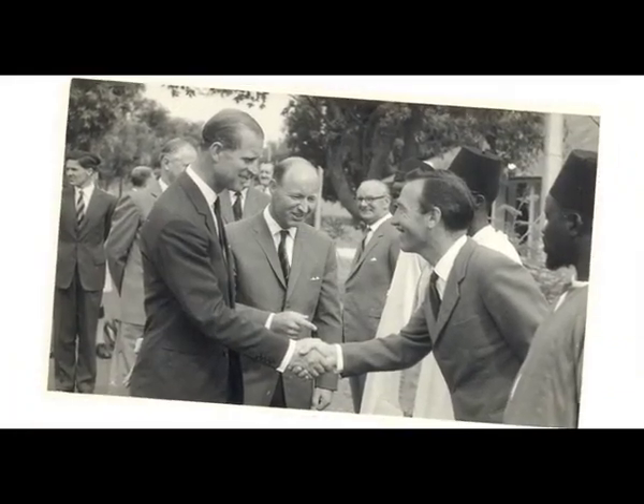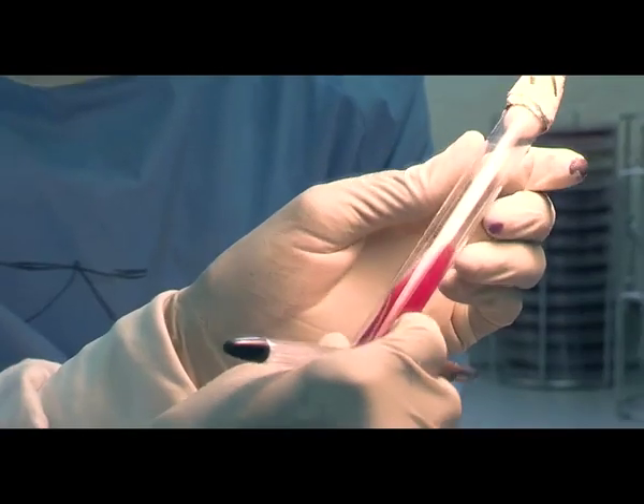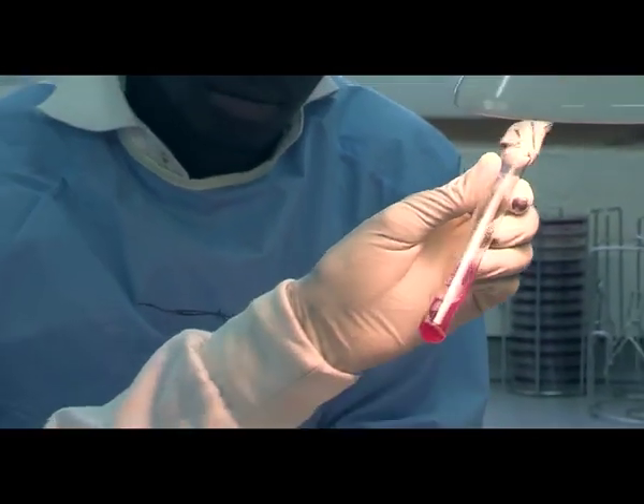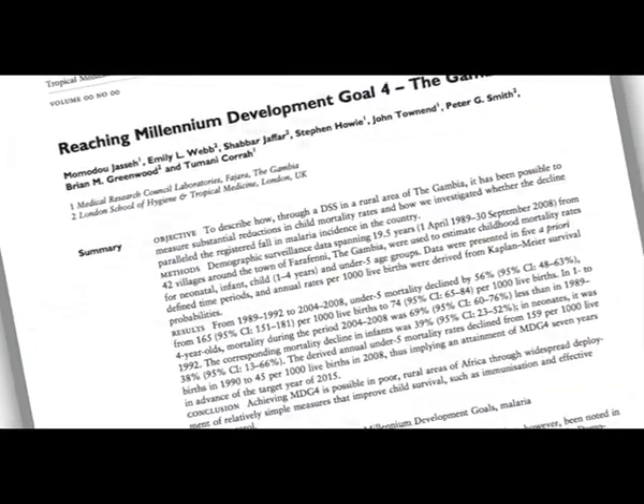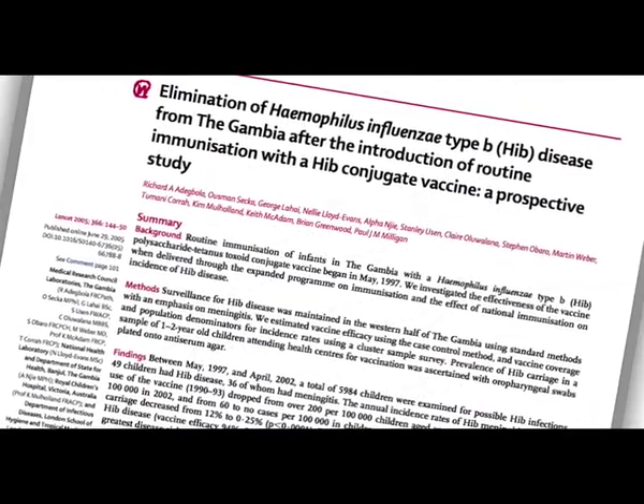For over 60 years, the MRC's Gambia unit has been at the forefront of medical research in the developing world. It represents the largest UK investment into tropical disease research and has earned international recognition for producing some of the world's most celebrated successes in this field.